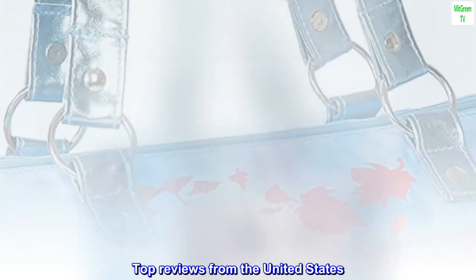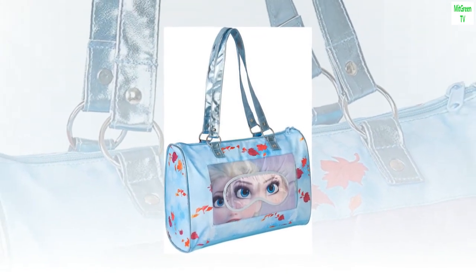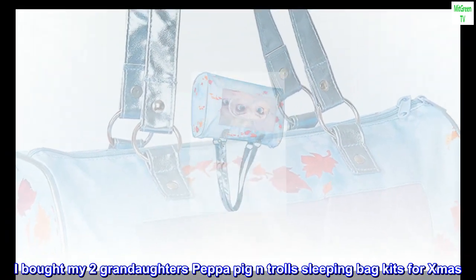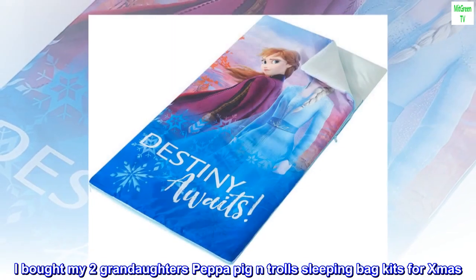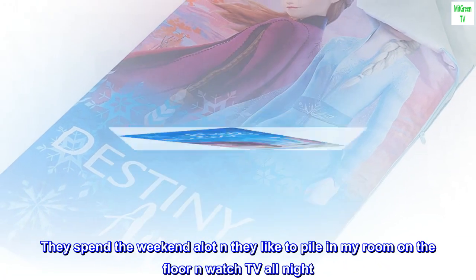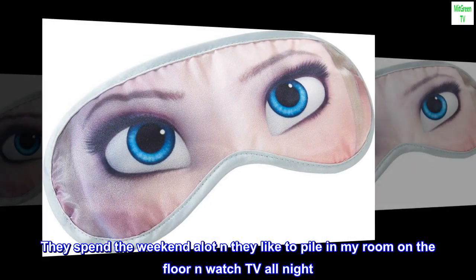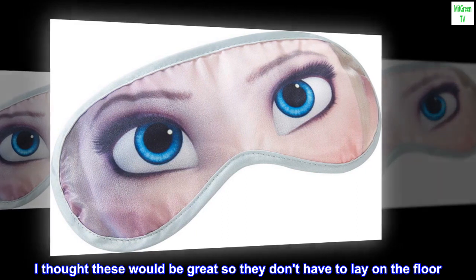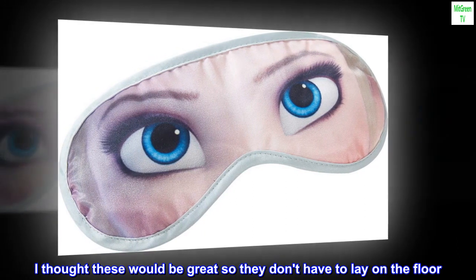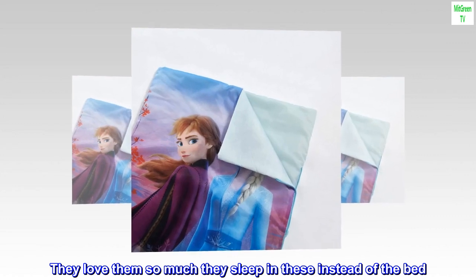Top reviews from the United States. Too cute for words. I bought my two granddaughters Peppa Pig and Trolls sleeping bag kits for Christmas. They spend the weekend a lot and they like to pile in my room on the floor and watch TV all night. I thought these would be great so they don't have to lay on the floor. They love them so much they sleep in these instead of the bed.